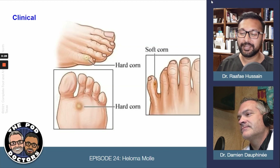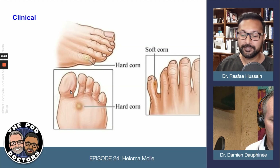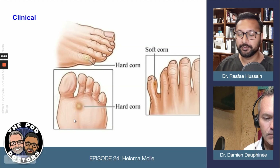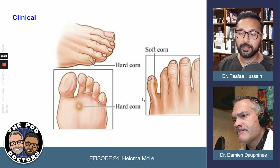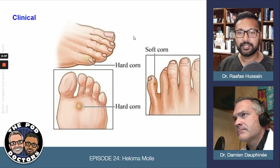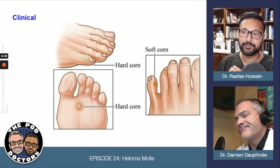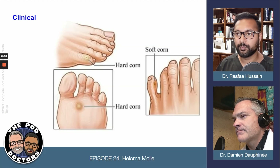Here's a general idea of corns and calluses that we typically see on the foot — on the toes, under your foot, on the sides of your foot. But the heloma molle is actually a soft corn between your toes. Most other corns and calluses are hard. The reason it's soft is pretty much because of moisture retention there — between your toes, your toes tend to hold a little bit more moisture.